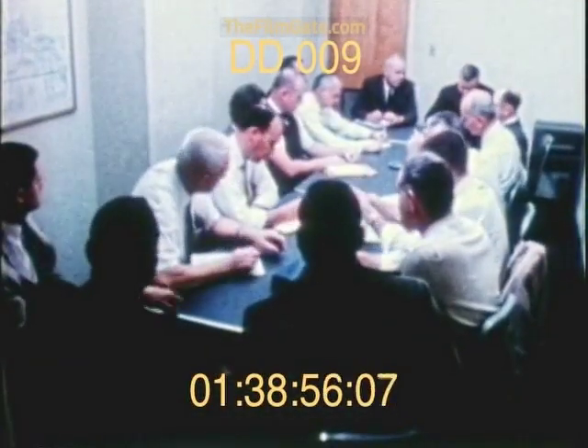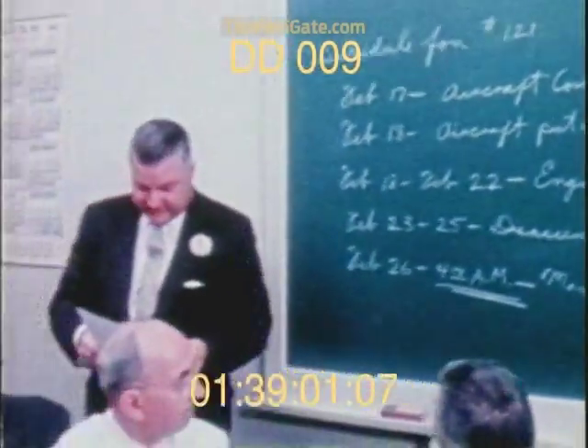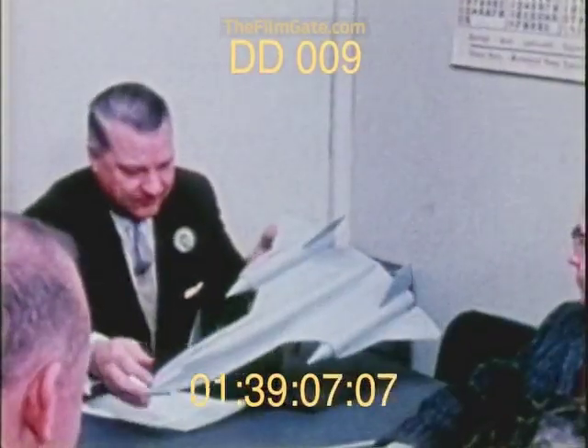The answer turned out to be revolutionary. Behind an almost unprecedented curtain of secrecy at the Lockheed California company Skunk Works, legendary aircraft designer Kelly Johnson and a small team of dedicated engineers and craftsmen began to shape aviation history.